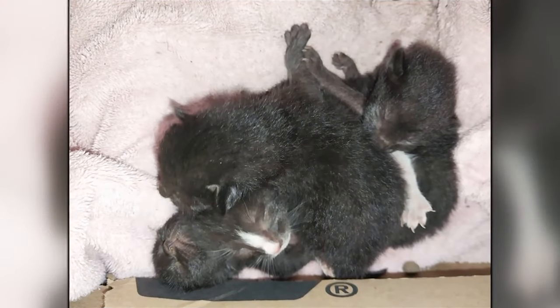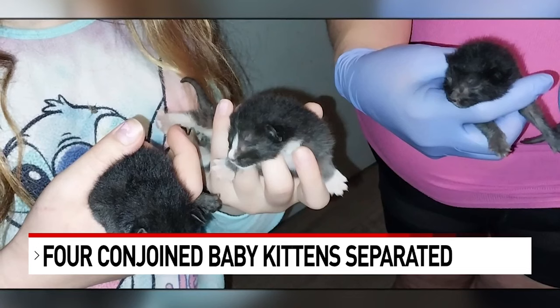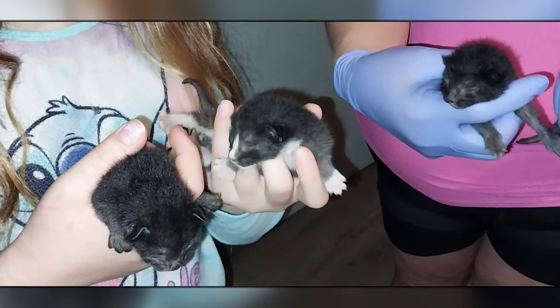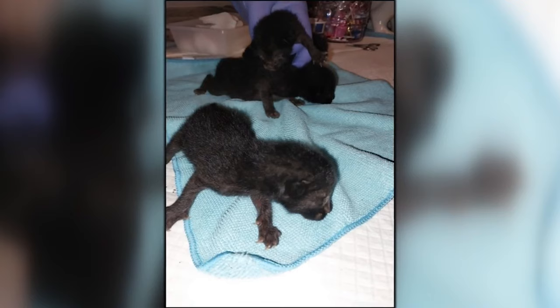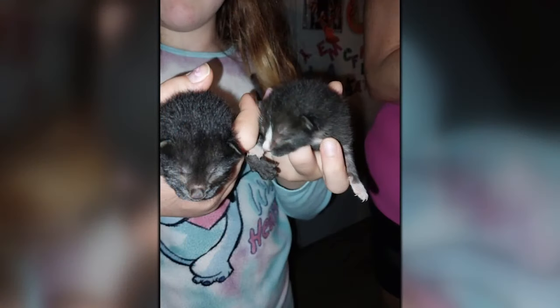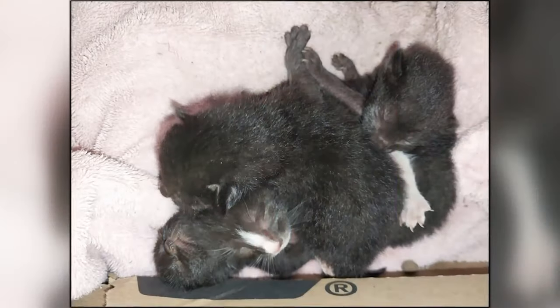A viewer tells us a feral cat gave birth to that bundle of fur, which actually turned out to be four conjoined kittens over the weekend. She tells us the kittens were conjoined in the stomach area, and the rescue community really rallied together to find them help.